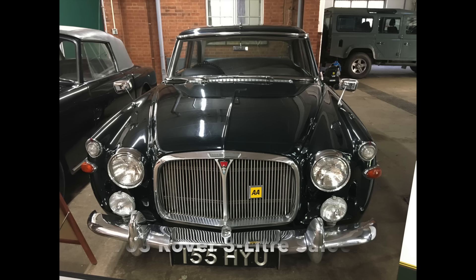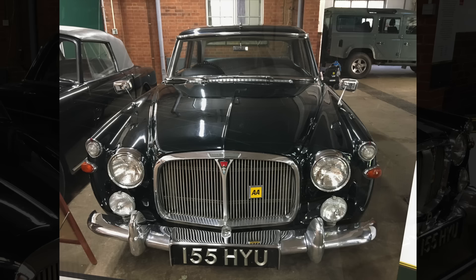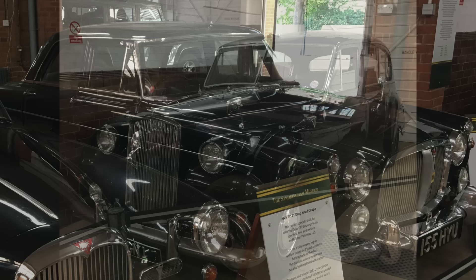One of the Queen's private cars was this 1963 Rover 3.0-litre saloon. She often drove this car herself — it is a production-line Rover saloon, unmodified for royal use.